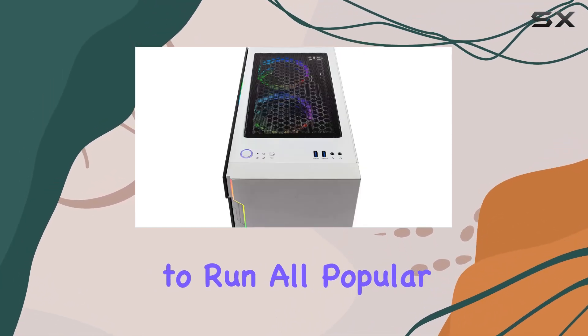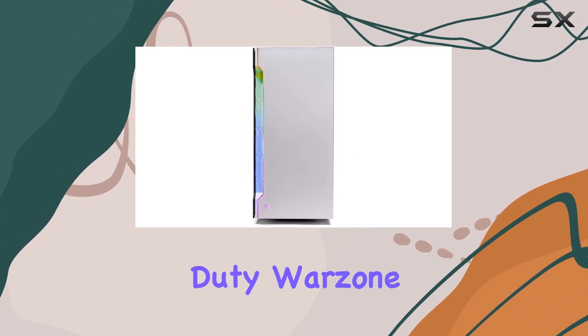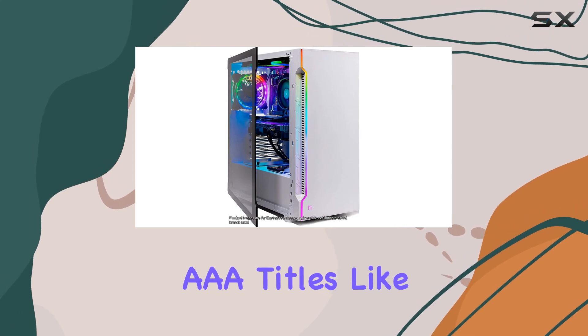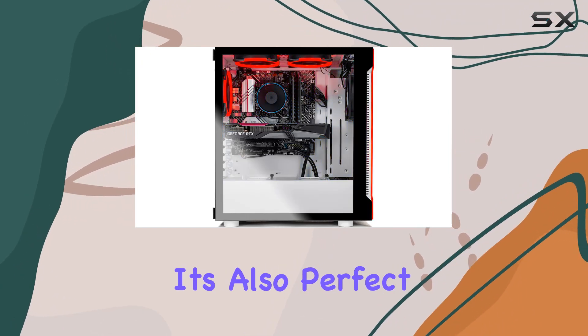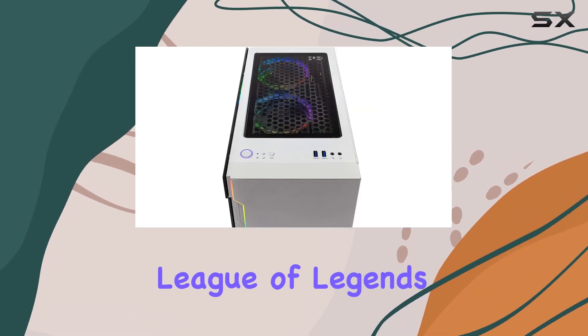One of the highlights of this gaming rig is its readiness to run all popular games at ultra settings. Whether you're diving into Call of Duty: Warzone, Fortnite, Escape from Tarkov, or the latest triple-A titles like Elden Ring, this system promises detailed 1440p resolution and smooth gameplay at 60-plus fps.